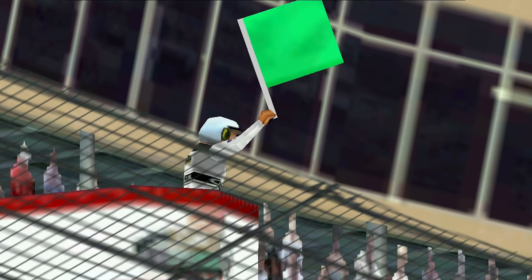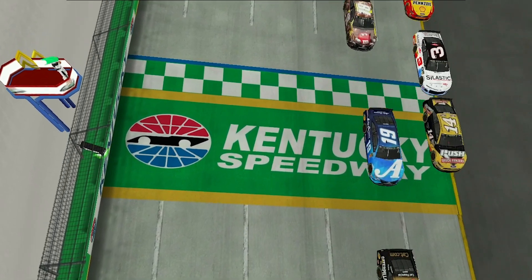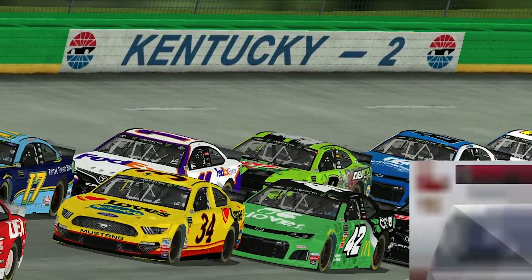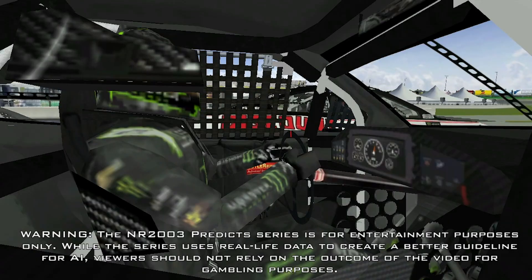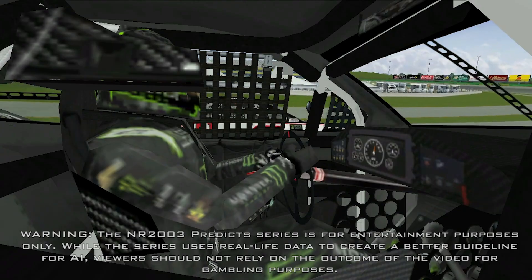This is NR2003 Predicts. Using constantly updating ratings, we determine where Monster Energy NASCAR Cup Series drivers will place at any given track any given week. Standard disclaimer: this video is for entertainment purposes only using the process of artificial intelligence, and should not be used in the process of gambling.